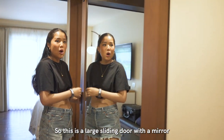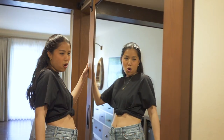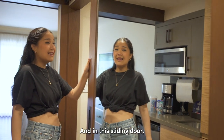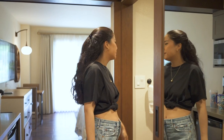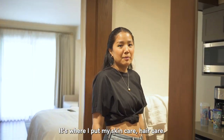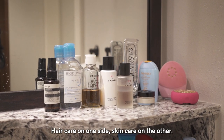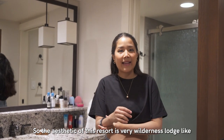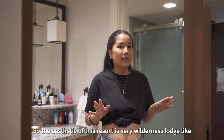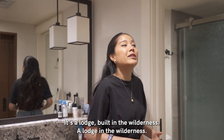Beyond the sliding door is the bathroom. It's where I put my skincare and hair care — hair care on one side, skincare on the other, and then the shower. The aesthetic of this resort is very wilderness lodge-like, just like the name. It's a lodge built in the wilderness.